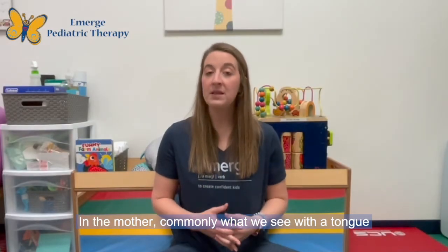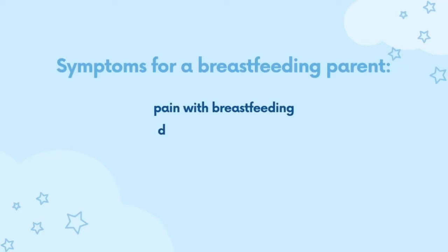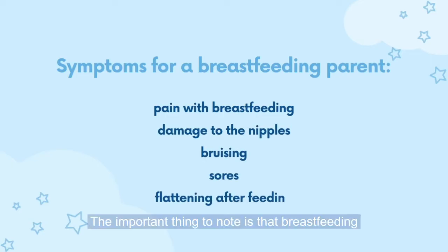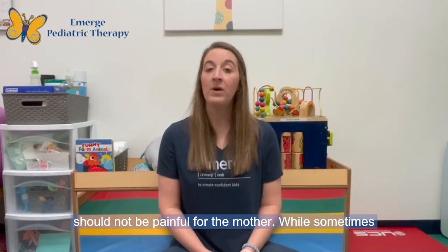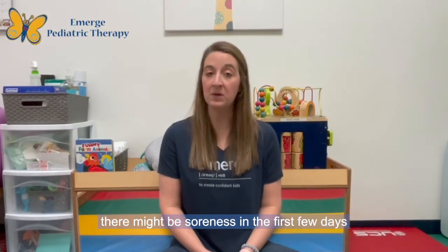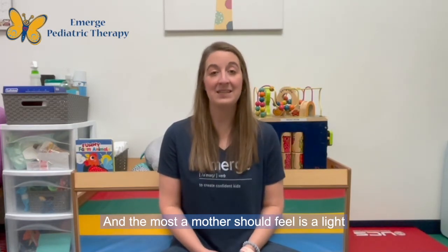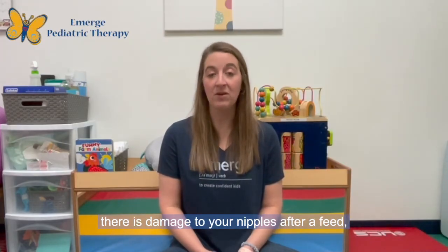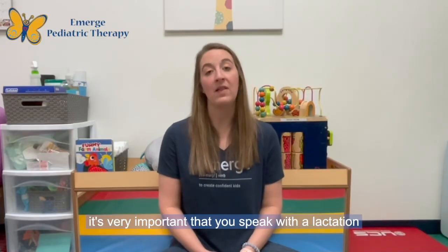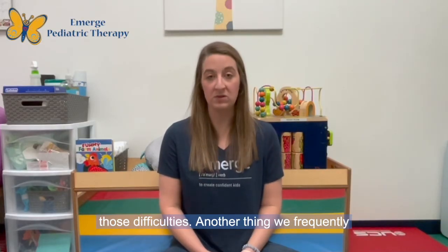In the mother, commonly what we see with a tongue and/or lip tie is discomfort or pain with breastfeeding and damage to the nipples, which may include bruising, sores, or flattening of the nipple after a feed. The important thing to note is that breastfeeding should not be painful for the mother. While sometimes there might be soreness in the first few days of life, breastfeeding should never be painful and the most a mother should feel is a light tugging. If breastfeeding is painful or there is damage to your nipples, it's very important that you speak with a lactation counselor.